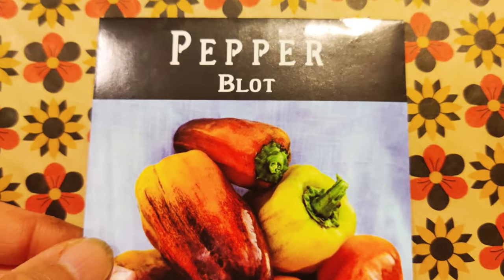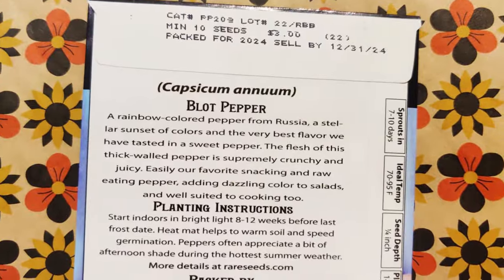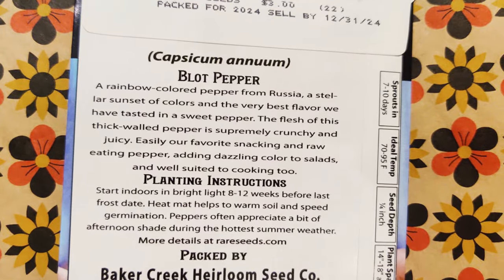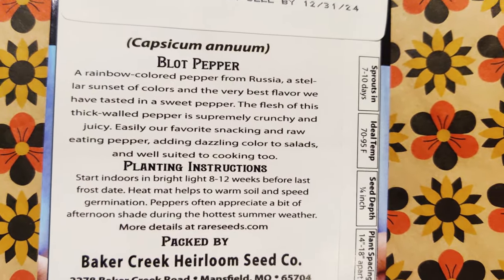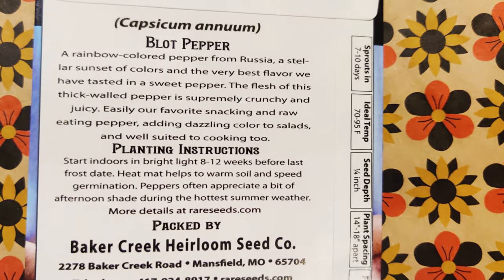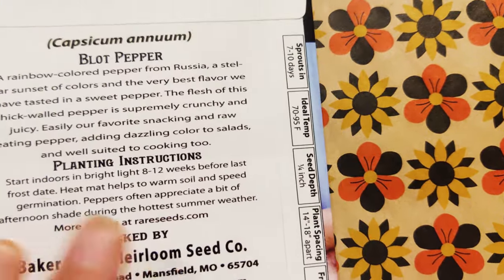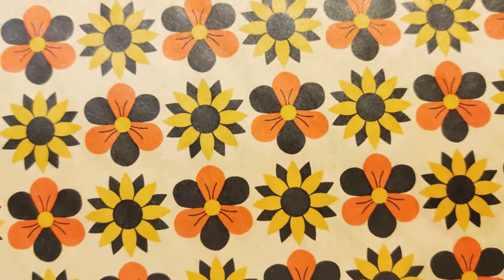And here is the Blot Pepper — a rainbow-colored pepper from Russia. Stellar sunset of colors and the best flavor they have tested in a sweet pepper. The flesh of this thick-walled pepper is supremely crunchy and juicy. Easily their favorite snacking and raw-eating pepper. That's what my husband wants to do — have it for raw eating or to put on a little grill.